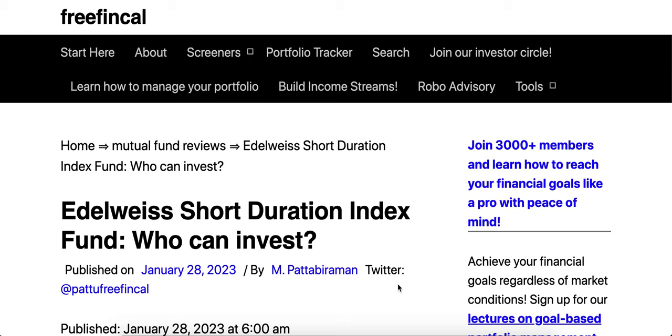Never make the mistake of expecting any fixed return from any debt fund — that will only lead to disappointment. The NAV will be prone to demand and supply risks in the market, and returns will fluctuate. We do not recommend using the Edelweiss Short Duration Index Fund for short-term needs of three, five, or seven years. The NAV volatility will be too much and returns quite uncertain for those periods.